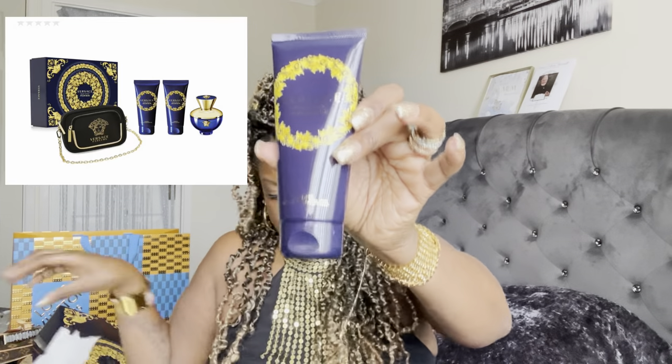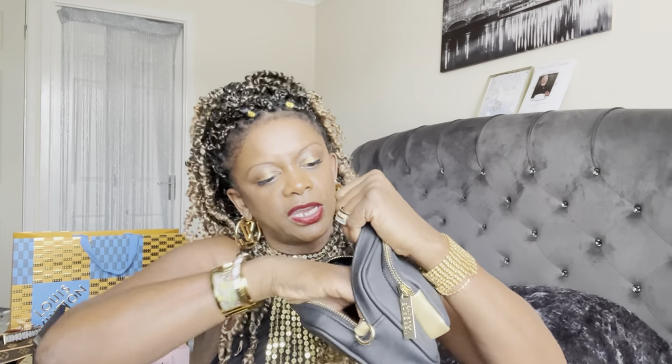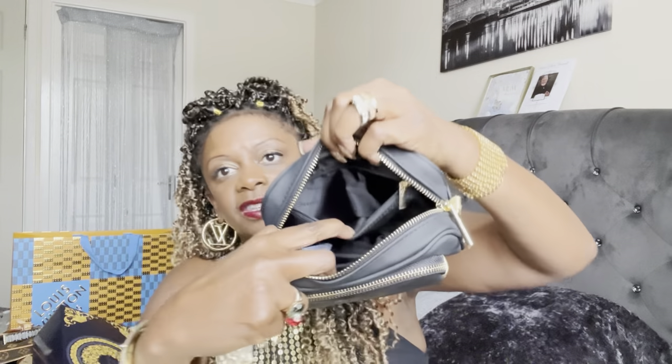Inside the gift set you also get shower gel and lotion, and then this little Versace bag. There's a little section at the front, and a nice big section in the middle. It also comes with a chain! And there's also a zippered pocket at the back. How cute is this — it's actually not a bad free gift at all!